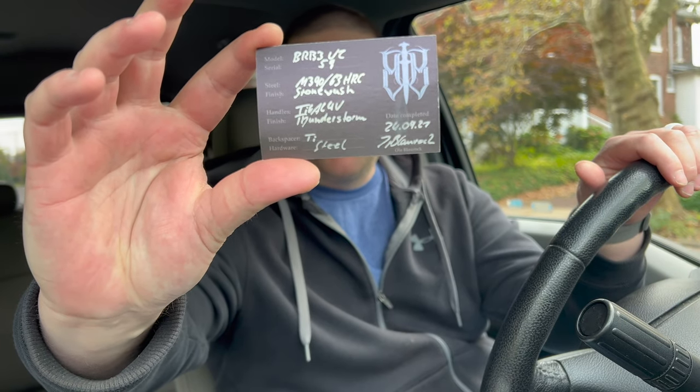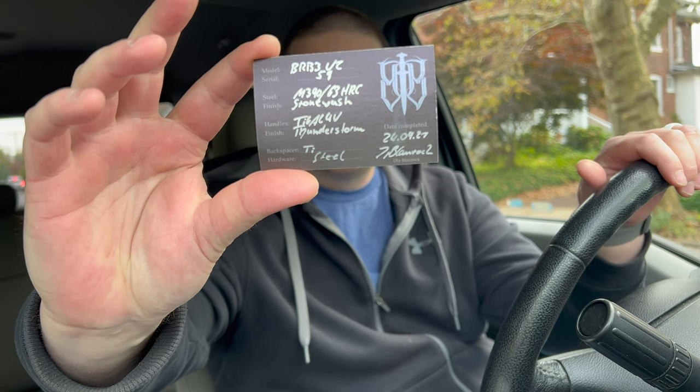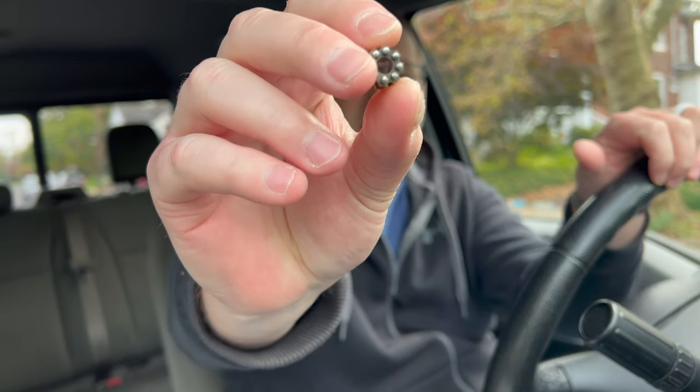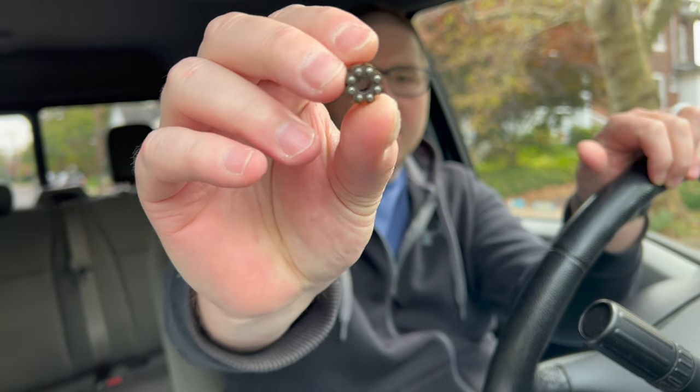Blaurock Blades - the maker's name is Ol Blaurock, interesting. He's got a dot com, not a dot de, which is interesting. It comes with this bead - the bead is how you can disassemble the knife. I love the design of the pivot on this knife because it looks like a bearing, very interesting. You have this bead so you can turn it - I'm going to be careful with that.